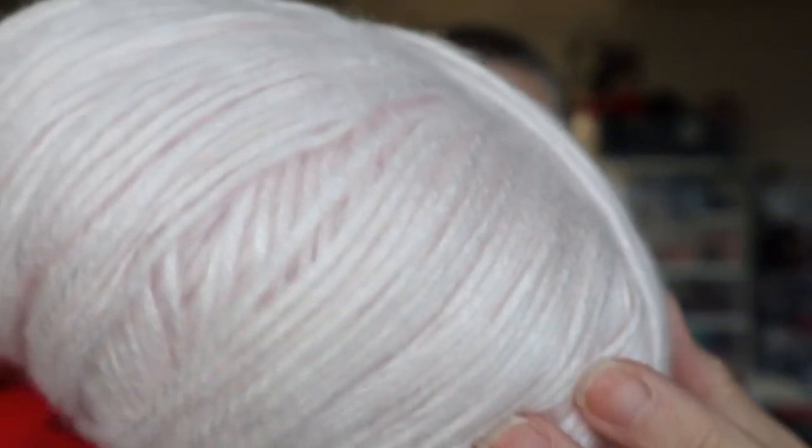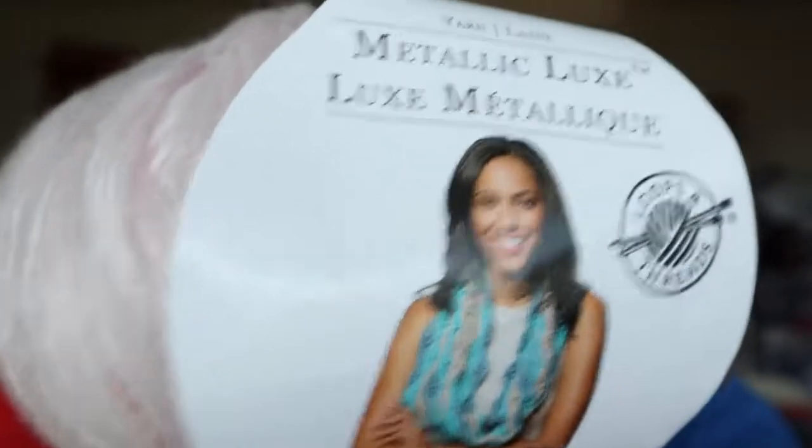Now this one — they had these on for five dollars. They're the Metallic Luxe, and I find these are softer than the regular Luxe by a lot. The colorway is Pearl. Can you see how pearlescent it is? Isn't that gorgeous? So that's the Metallic Luxe.